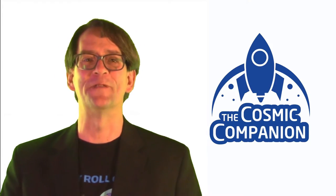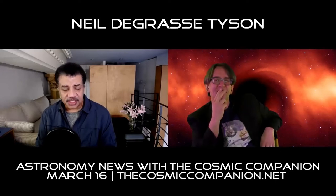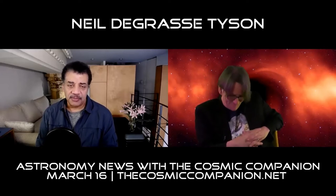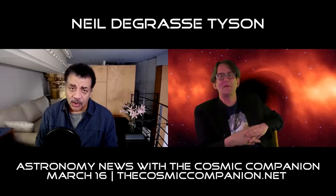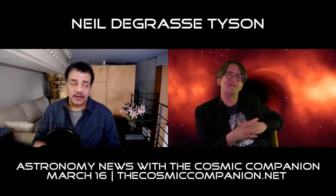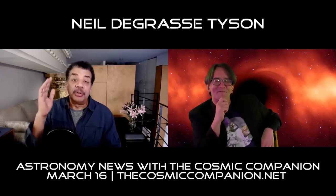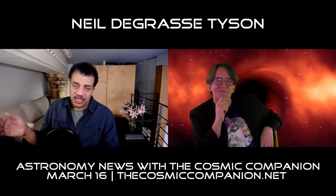Here's a clip of that interview. "But suppose there's an alien species vastly more intelligent than we are. They would laugh at our pretensions that we have somehow achieved some level of knowledge and inquiry about the universe, when maybe we're just touching the elephant in a different part, having no idea that there's an elephant standing in the middle, and it's completely obvious to this other species that's vastly more intelligent than we are."